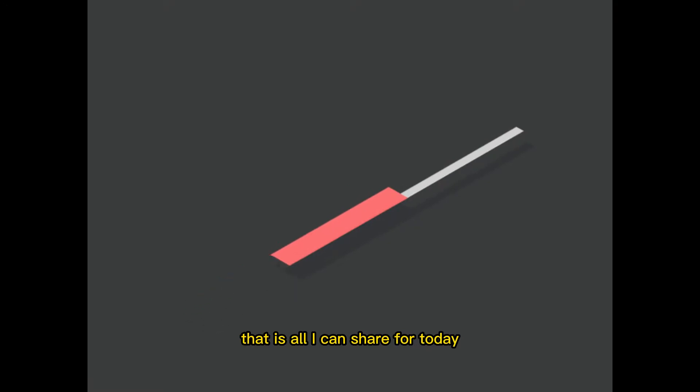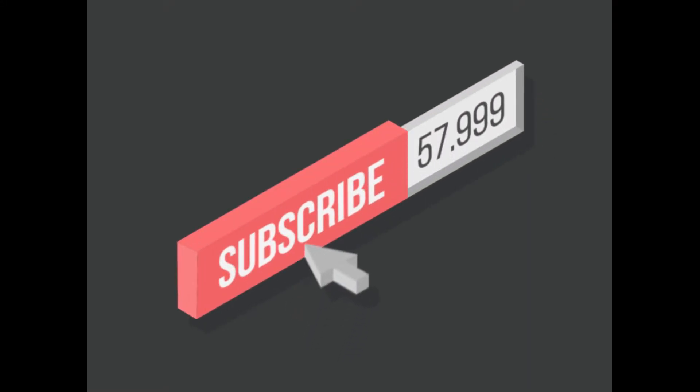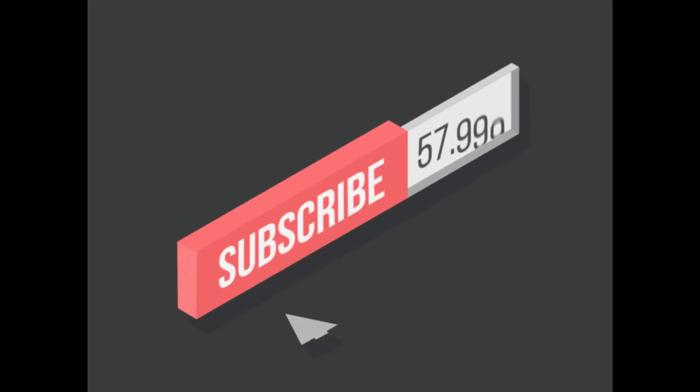That is all I can share for today. If you are satisfied with this channel, please share, like and subscribe. I'll see you next time.